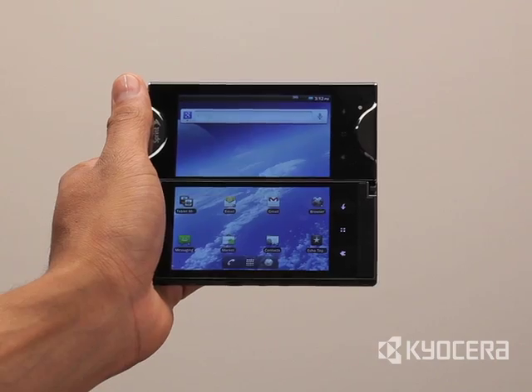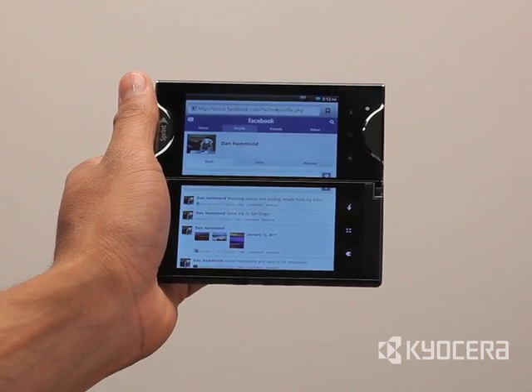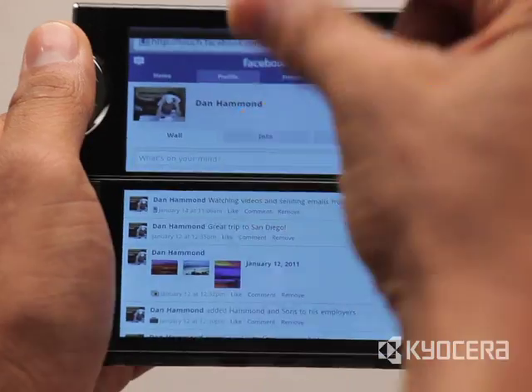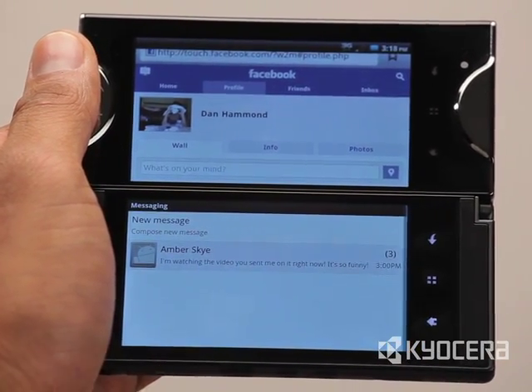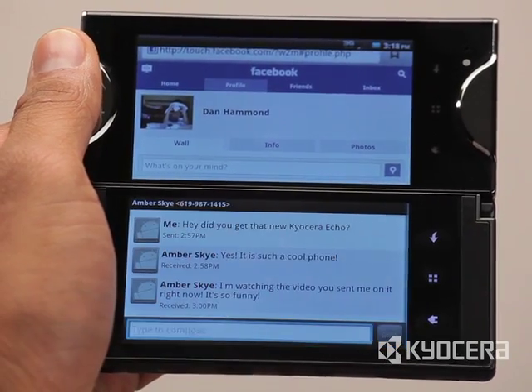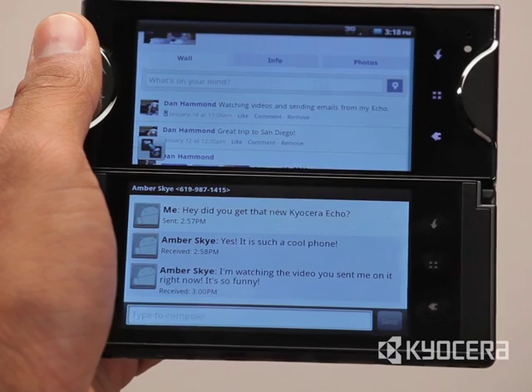In Simultask Mode, two of the phone's seven core apps run concurrently but independently on the dual displays. For example, you can access the web on one screen and your text messages on the other. With Echo, there's no more inconvenient toggling between screens and applications to multitask.